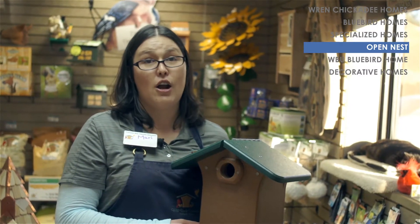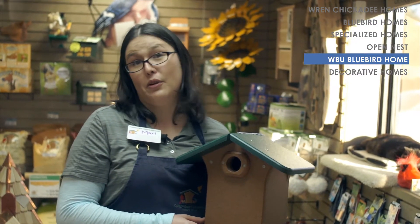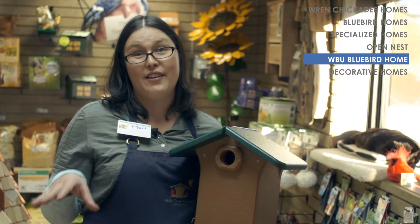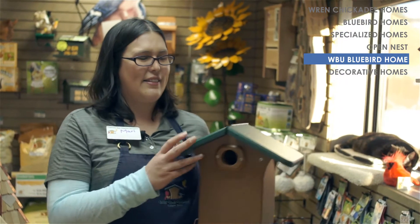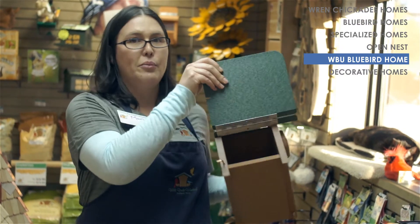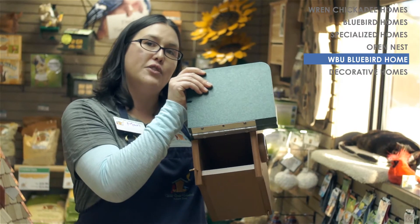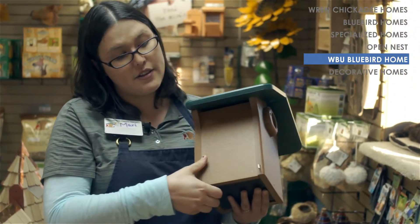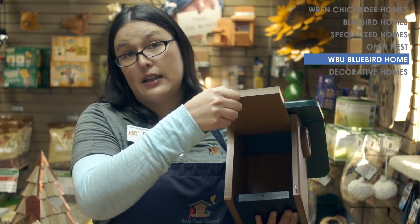I'm going to show you our Wild Birds Unlimited bluebird house in a little more detail. What makes our house nicer than others is that it has two openings: a top opening in the roof that allows you to view the babies and locks shut, and a side opening so it's easy to clean.